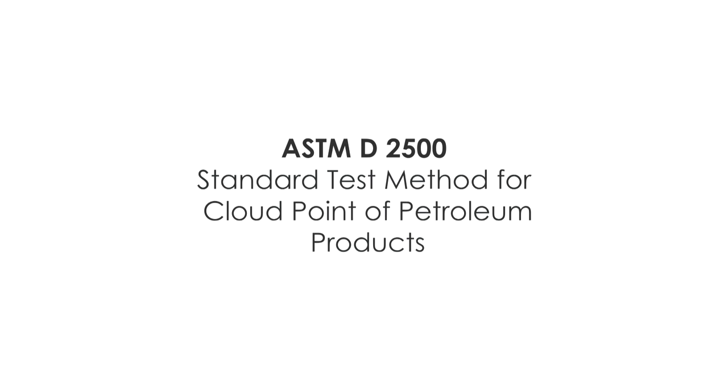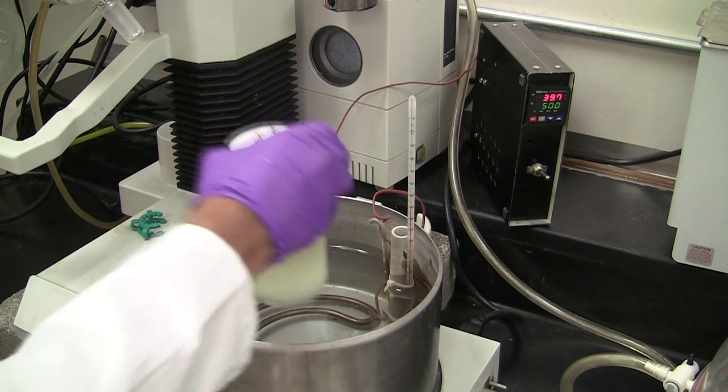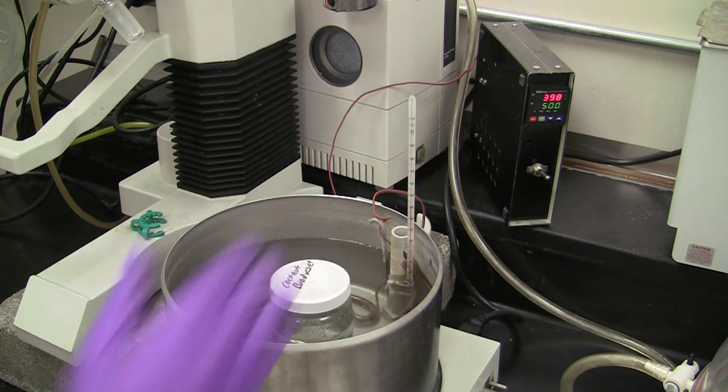This is the standard testing method for cloud point of petroleum products. Please refer to the ASTM D2500 before performing the test. Bring the sample above 14 degrees centigrade above the expected cloud point.